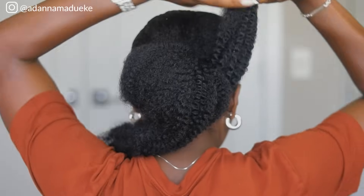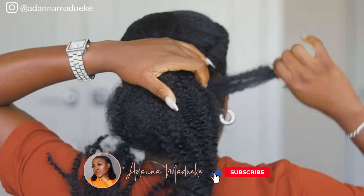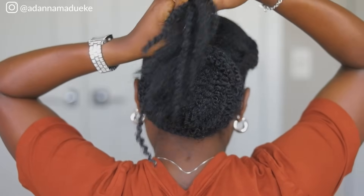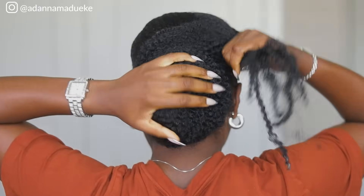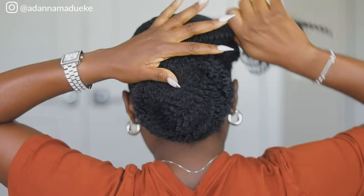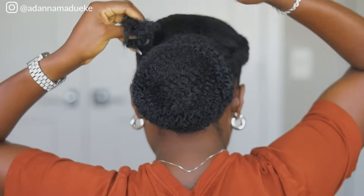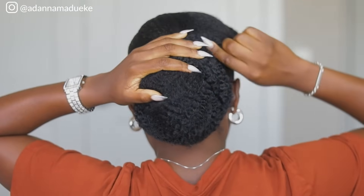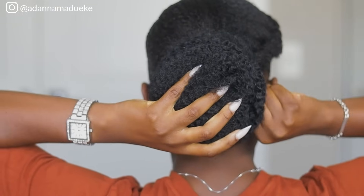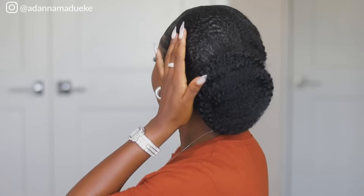Once you grab this extension, attach it onto your natural hair bun right there, split the extension into two equal halves. Grab the first one and make a cute wrap right there, making sure you're concealing your natural hair ponytail. Once you wrap that all over, grab the second half and wrap it to hold and secure everything together. I wanted the bun to have a low bubble shape — I wanted everything to fall flat and go backwards, dropping towards the nape of my neck. Make sure you're using bobby pins to secure this extension onto your bun so it doesn't leave you when you're outside.